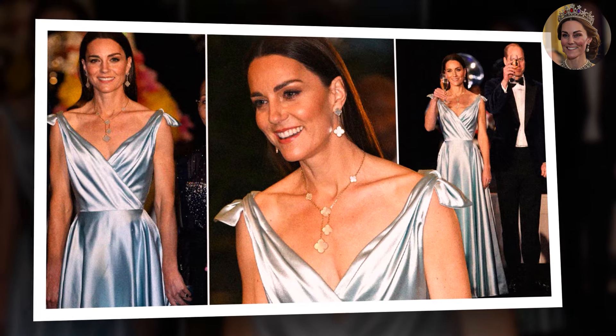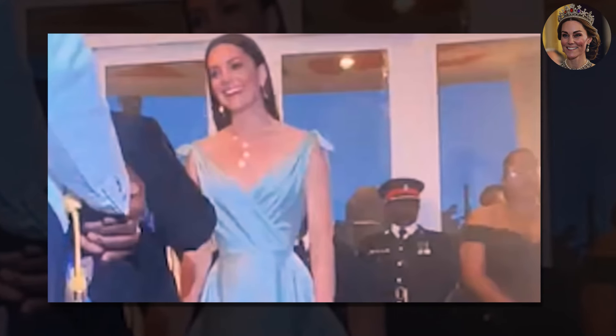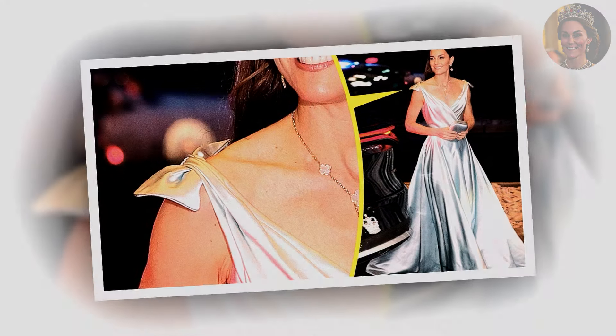The exquisite gown is by London-based bridal designer Philippa Lepley. The princess wore a bespoke version of the Vienna Crossover wedding gown. Eloquently draped, the gown features a crossover body, a bounce at the top of the thick straps, and a long skirt that flows down with subtle pleating at the hips.